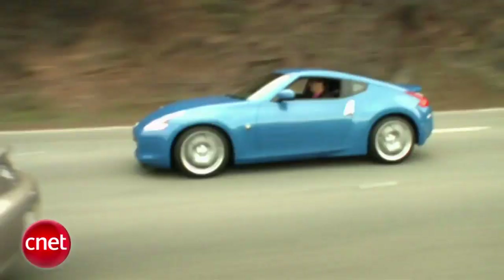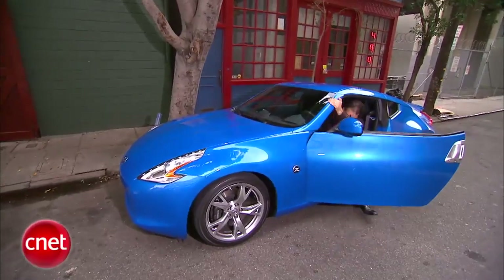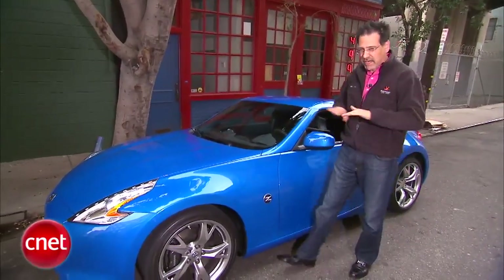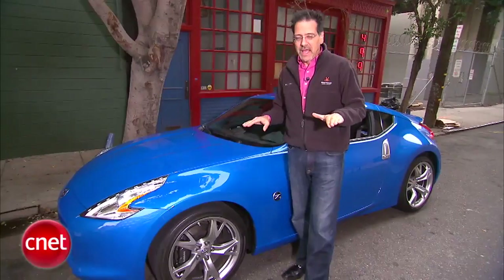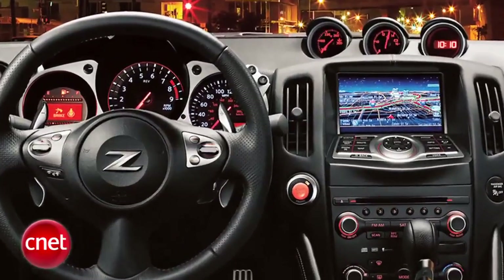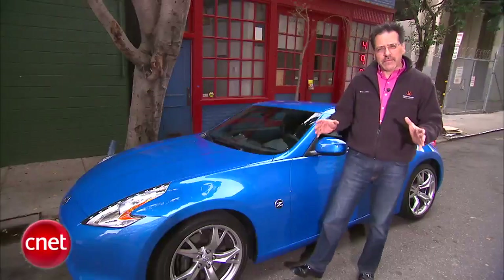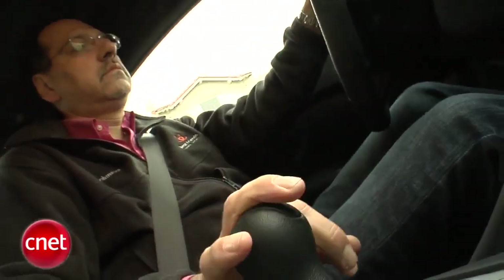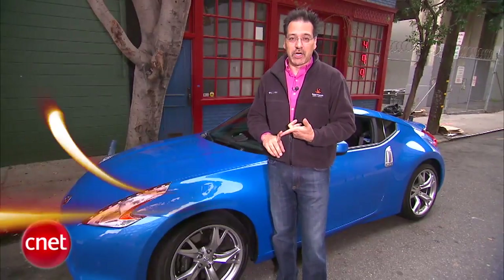Let's price out the 2010 370Z. This is an early production car so I don't have the hard numbers, but base is right around $30,000 even. Options include nav, iPod, and Bose audio — don't have pricing on that yet. There'll also be a sport package that'll bring you that rev-matching six-speed manual, better tires, brakes, wheels, and limited-slip rear end.